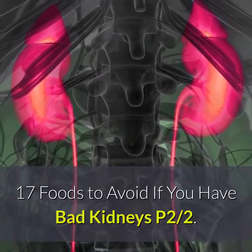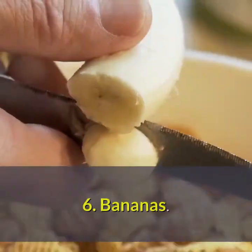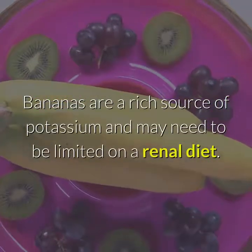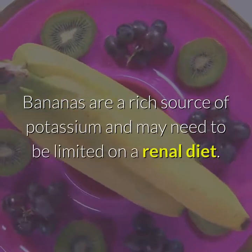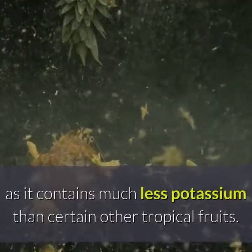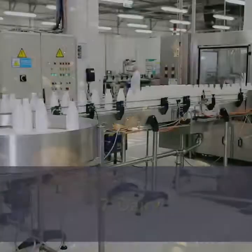17 Foods to Avoid If You Have Bad Kidneys, Part 2. Number 6: Bananas. Bananas are a rich source of potassium and may need to be limited on a renal diet. Pineapple is a kidney-friendly fruit, as it contains much less potassium than certain other tropical fruits.